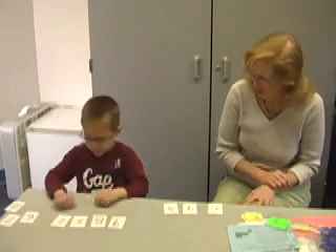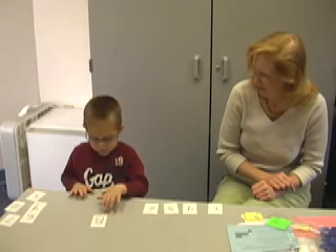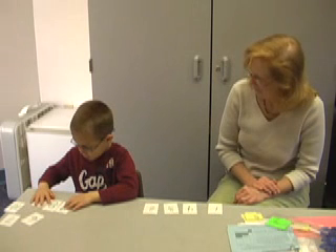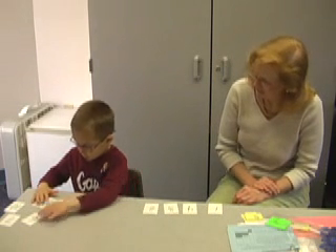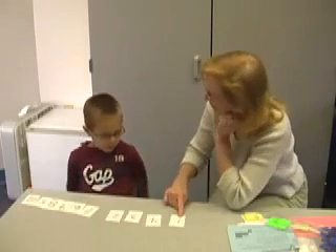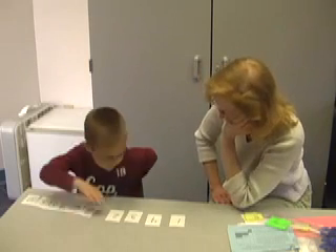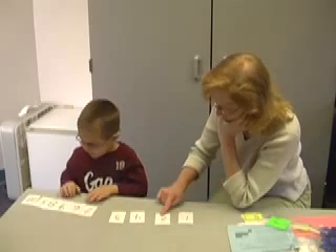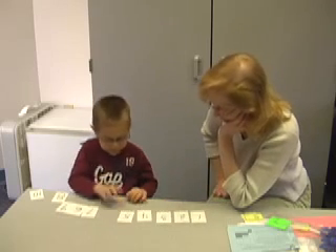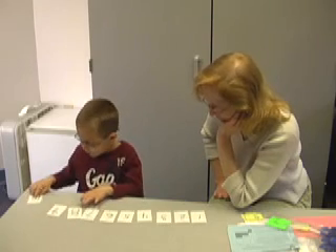So you're putting them in the order the way you count, right? What's this number? One. What's this one? Four. Is that the next number you say when you're counting? Two. Where's the two? So one, two. Three. Four. Six. Seven. Eight. Nine. Ten. Good job.